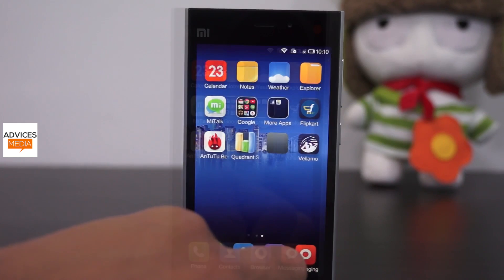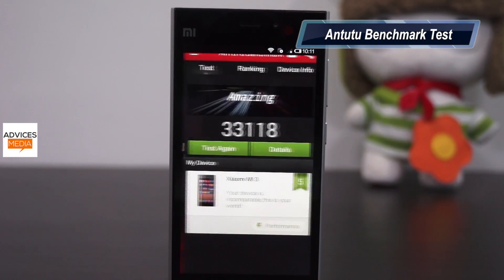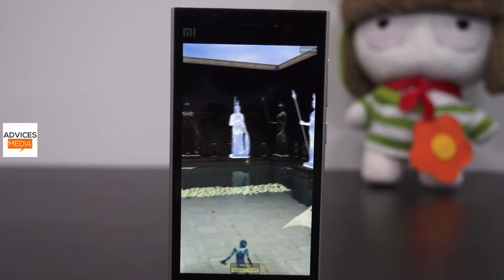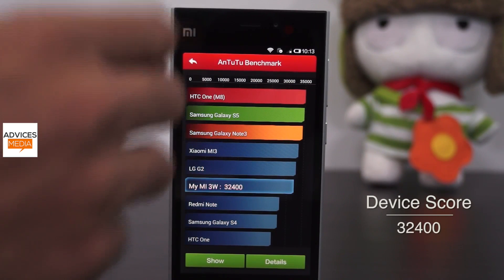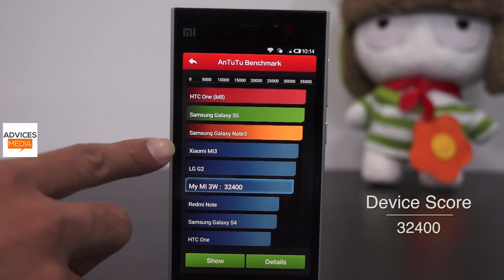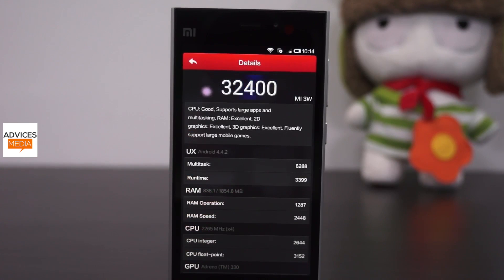Now let's move on to the final application, AnTuTu Benchmark, which is what everyone uses. Earlier when we tested, it came to around 33,118, and results have always been around 32,000–33,000. When we completed the test, the score was 32,400, which placed it in the middle of the LG G2 and the Redmi Note. The Redmi Note is also showing up in these numbers and is going to be launched next month in India. So the Xiaomi Mi3 has a final AnTuTu score of 32,400.